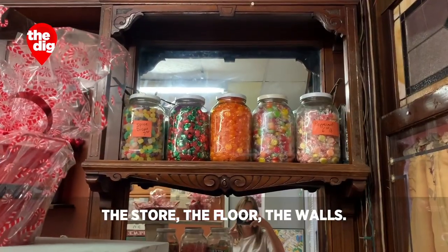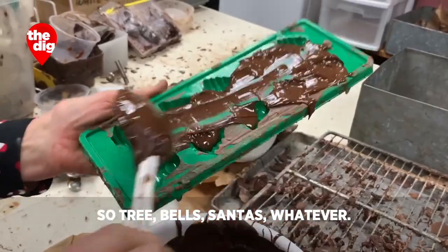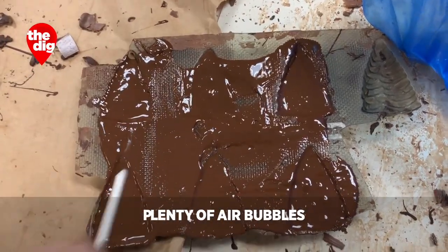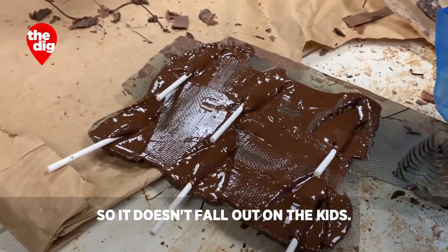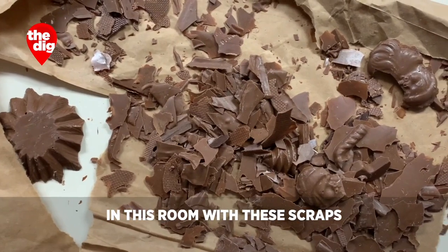These are the solid pieces, bite-size — trees, bells, Santas, whatever. They just pop in and out. A lot of taps to get the air bubbles out, but of course there are still plenty of air bubbles because it's imperfect. My father said to twist it so it doesn't fall out on the kids. Such a gruff old man, but he watched out for those kids. I think I'd like to be left alone in this room with these scraps for a long time.